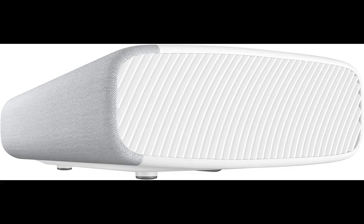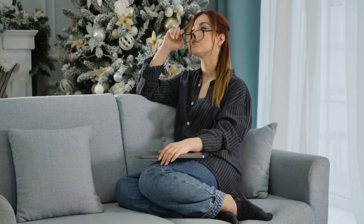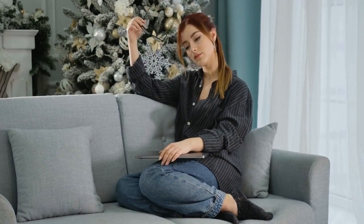1. Samsung Premiere LSP9T — Max 130-Inch Triple Laser 4K Projector. The Samsung Premiere LSP9T is a projector that's been long-awaited by enthusiasts and professionals alike. With 10 years of absence from the market, this model delivers on all counts for those seeking high-end performance in their home cinema setup.